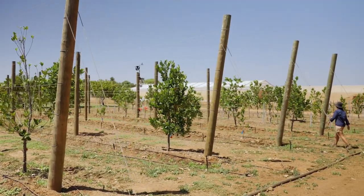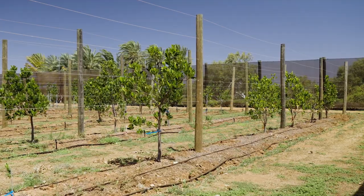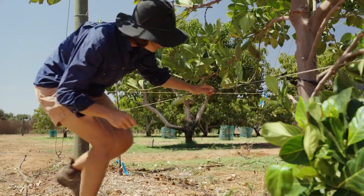Our trellis system was designed to withstand cyclones. We have these massive pine posts that you can see behind me that have been treated. They've been put into the ground at a depth of 1,200 millimeters, with wires running across and the trees being trained and tied to the wires at each level.